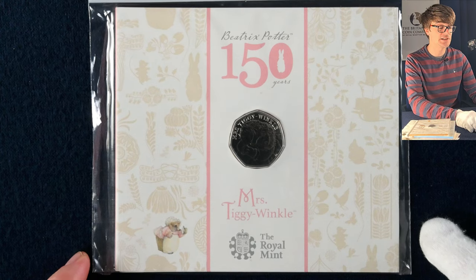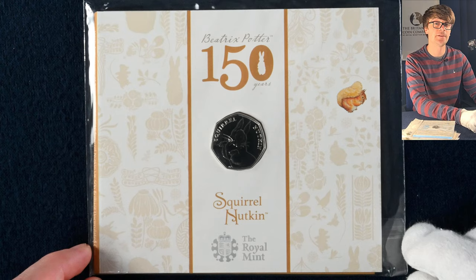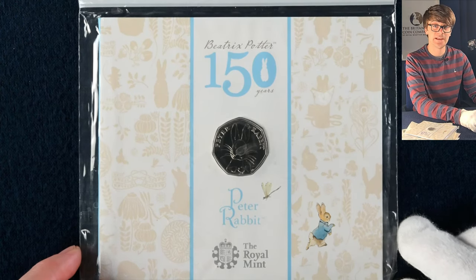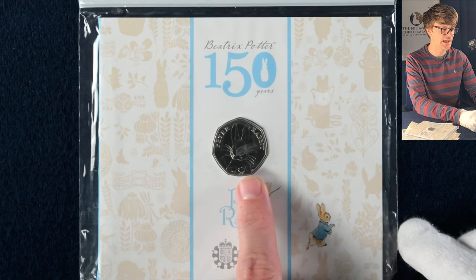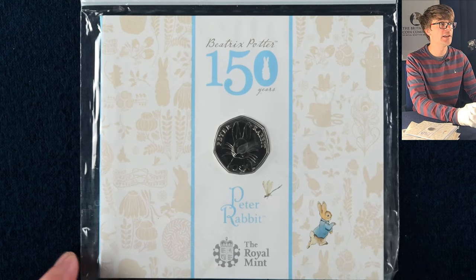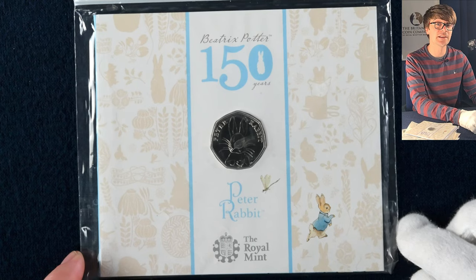So from 2016 we've got Mrs Tiggy-Winkle here, and then also from 2016 this is the Squirrel Nutkin 50p. Then we've got 2016's Peter Rabbit. Now each year the Beatrix Potter coins were released there is a different Peter Rabbit. There is a lot of talk about a half whisker or quarter whisker error on this coin — it's nonsense, there's no such thing. Just one of the whiskers is a little bit shorter; I guess it's the perspective that Peter Rabbit is looking at you. Don't get fooled by that.